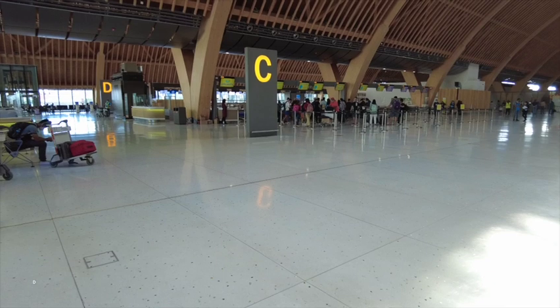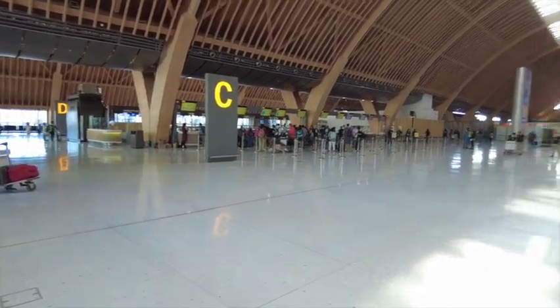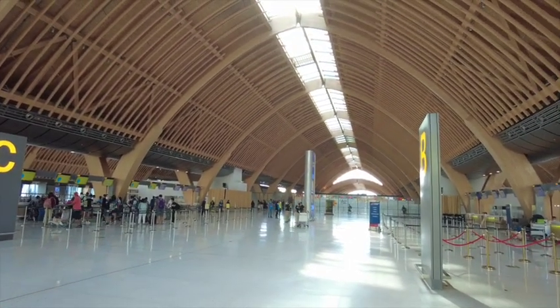In our haste to get inside the building, we didn't get any shots from outside. But this airport has got gorgeous light from outside.